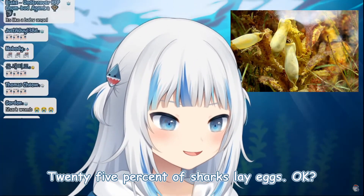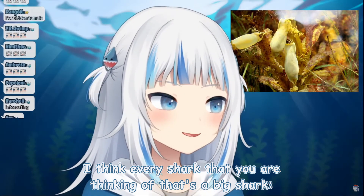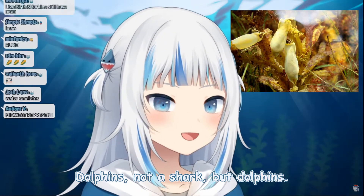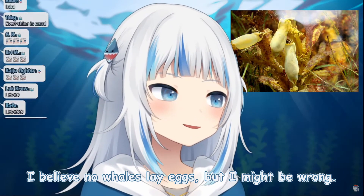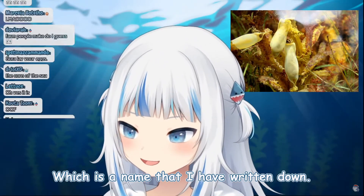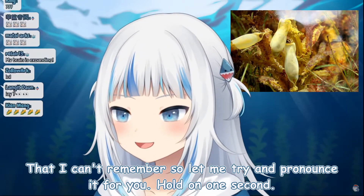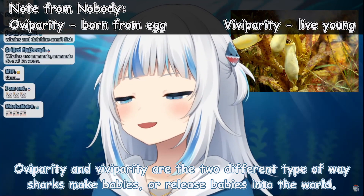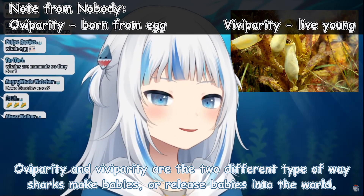25% of sharks lay eggs. Pretty much every shark you're thinking of — big sharks, great whites — and dolphins (not a shark), orca whales — those types of larger creatures don't lay eggs. They give birth to live young. There are two terms for the ways sharks make or release babies into the world — oviparity and viviparity, I believe.